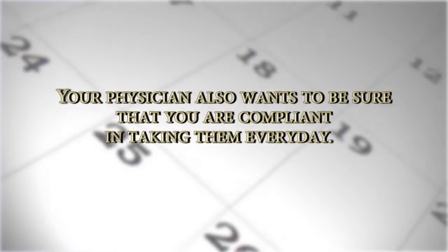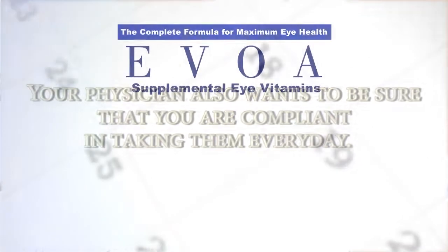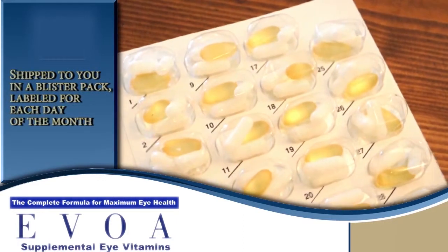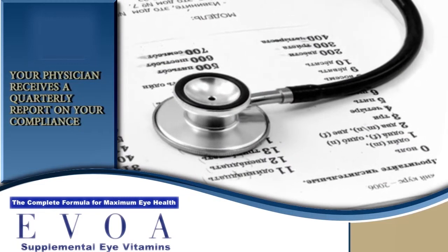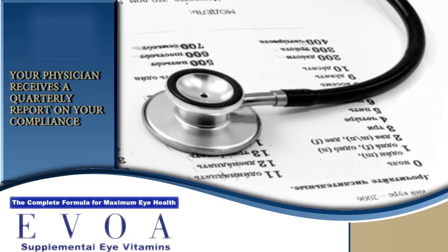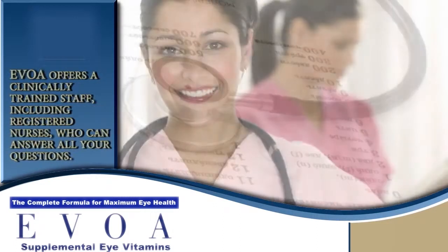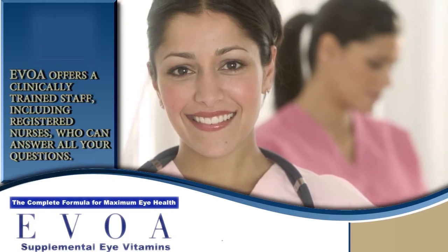Your physician also wants to be sure that you're compliant in taking them every day. That's why the EVOA AREDS2 vitamins are shipped to you in a convenient blister pack labeled for each day of the month to facilitate compliance. In addition, your physician receives a quarterly report on your compliance, which helps the overall management of your disease. And if you need help, EVOA also offers a clinically trained staff, including registered nurses, who can answer all your questions.